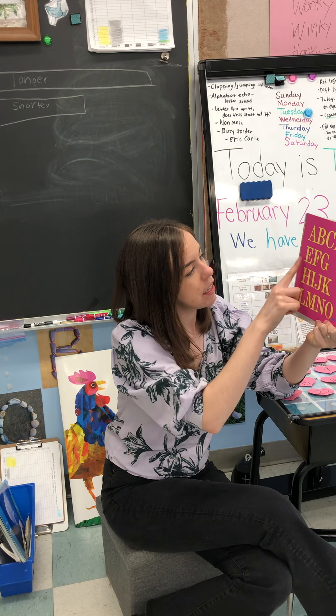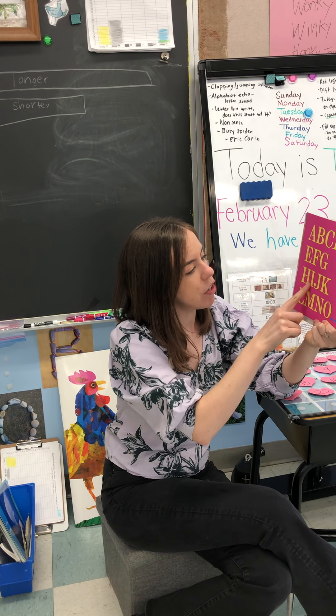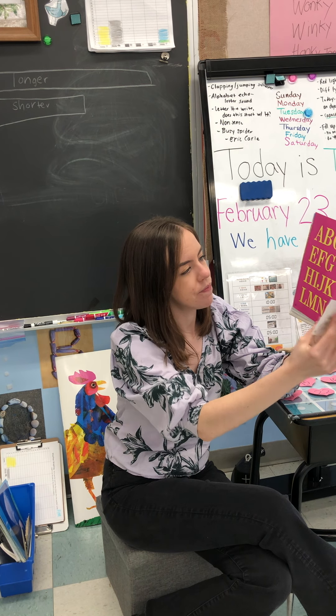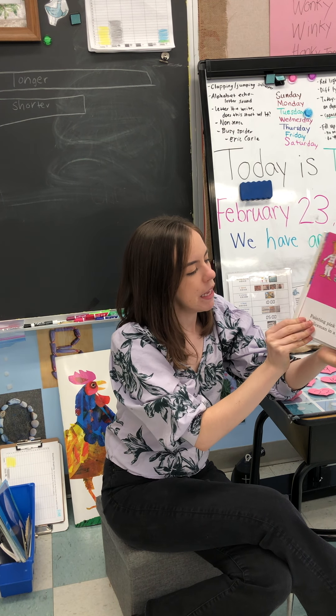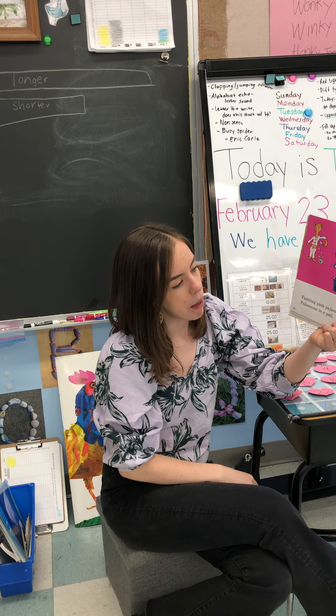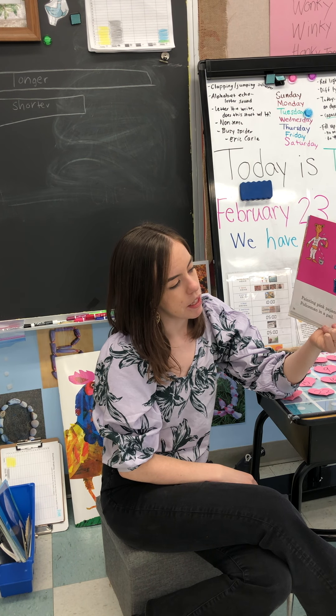A, B, C, D, E, F, G, H, I, J, K, L, M, N, O, P. Painted pink pajamas. Policeman in a pail. Peter Pepper's puppy. And now Papa's in the pail.